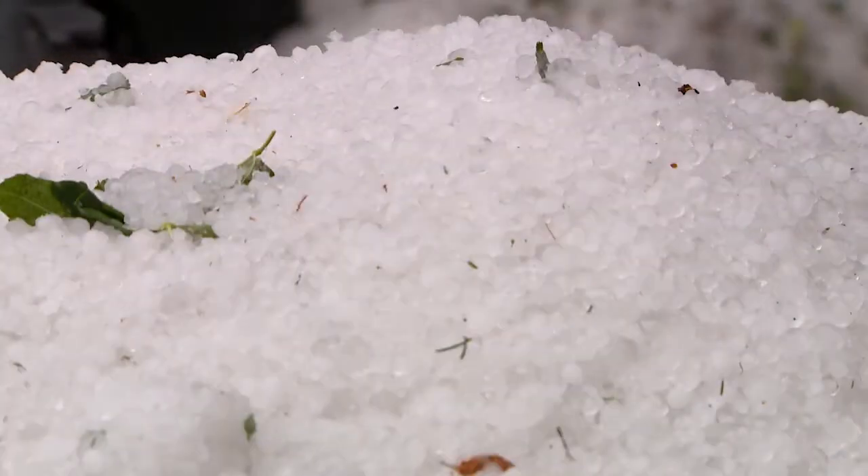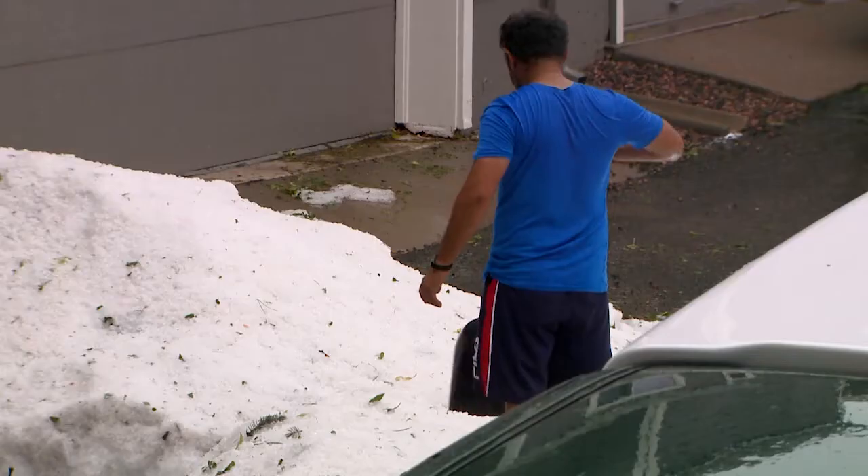Where's my shovel? I didn't think about getting my shovel out today. In Colorado, a shovel comes in handy even in the summertime.